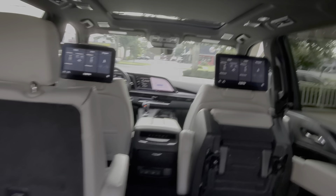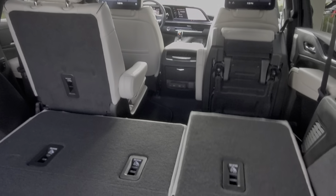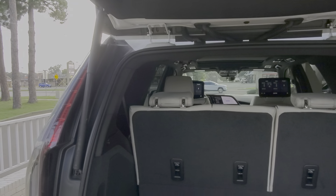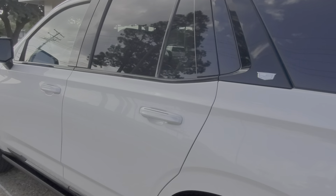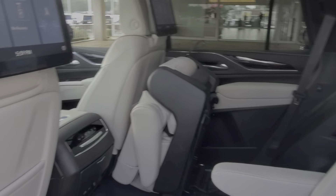This is the view from the third row, and there are your screens behind the driver and passenger seats. That's your power third row — a lot more room back there for whatever you need to store. Here's the left side of the Escalade. These two seats here — I didn't fold that down, but they're still heated.